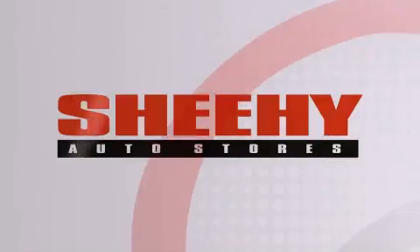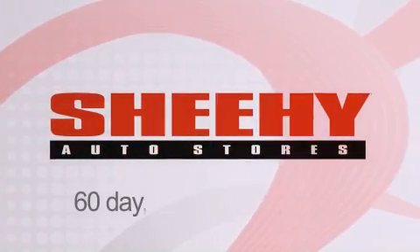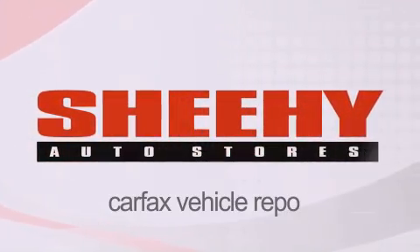Every Sheehy select used vehicle comes with a three-day money-back guarantee, 60-day 2,000 mile warranty, passes a state inspection, our 175 point inspection system, and comes with our Carfax vehicle report.